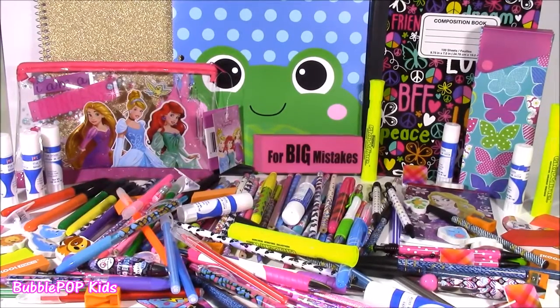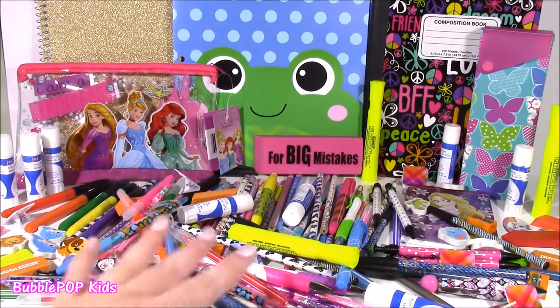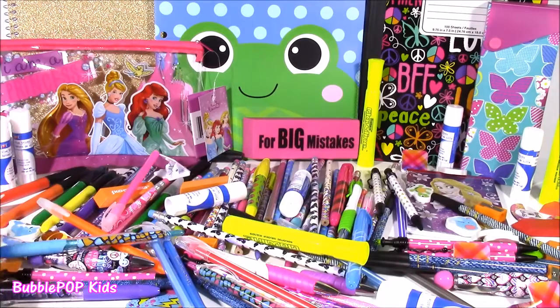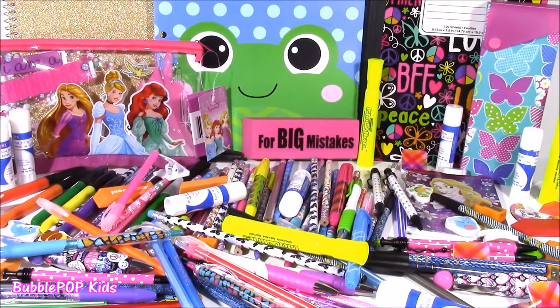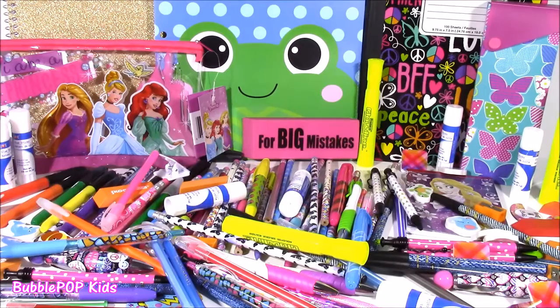Alrighty everybody, so there it is — my Dollar Tree haul number two. Dollar Tree is the best place to get your school supplies. It's so inexpensive and they have the cutest little things ever. A lot of you guys are always asking what I do with all this stuff. Since I'm not going back to school — I actually finished school — I'm going to drop everything off at a local charity near my house, so they can give them to some little girls who are in need of cute things for going back to school. Some of them can't afford them, and I think they would love, love, love to have these. We are going to have so many more fun videos coming up on Bubble Pop Kids. Click the big red subscribe button and subscribe to our channel. Have a great day, bye!